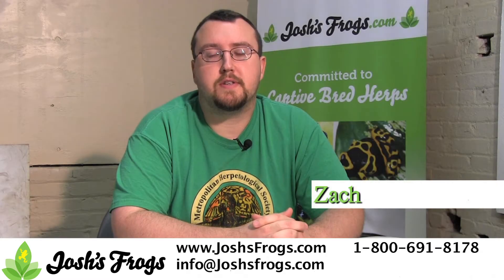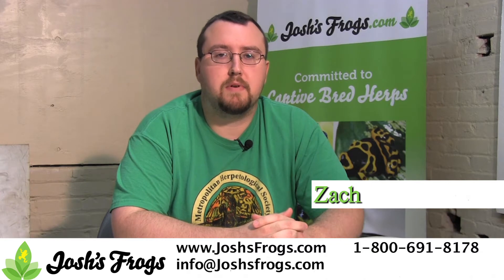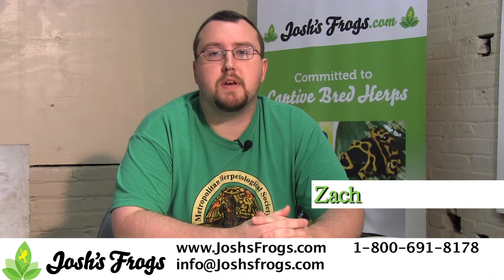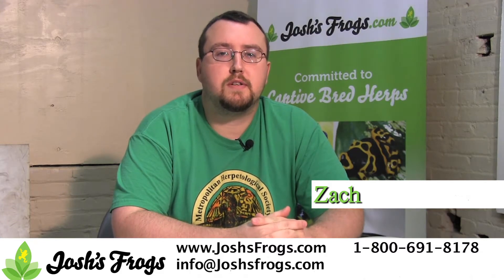Hi, I'm Zach with Josh's Frogs. At Josh's Frogs we pride ourselves with providing a wide variety of feeder insects for you and your pets. A lot of times it makes sense to buy feeder insects in bulk — they're cheaper this way, and you can ensure you have a plentiful supply of feeders for your pet reptile or amphibian. Let me show you how to keep those feeder insects for maximum longevity.